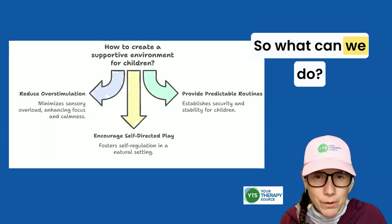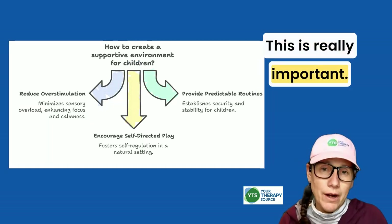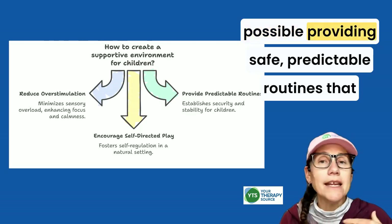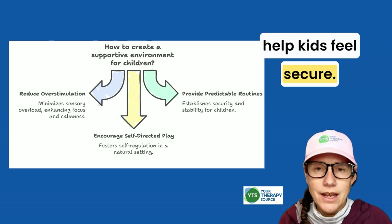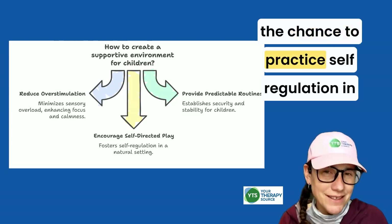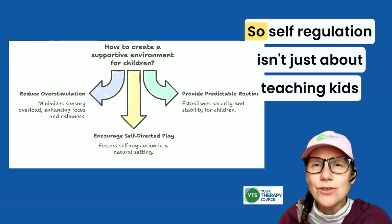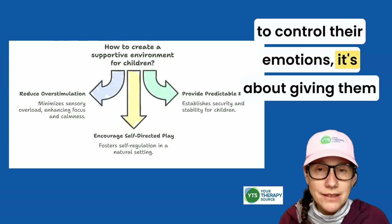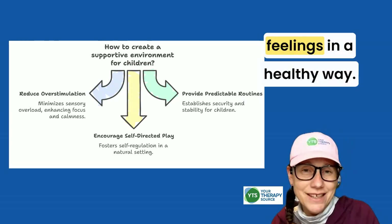So what can we do? We can create supportive environments — this is really important. This might mean reducing overstimulation when possible, providing safe and predictable routines that help kids feel secure, and encouraging self-directed play, which gives children the chance to practice self-regulation in a natural, no-pressure way. Self-regulation isn't just about teaching kids to control their emotions — it's about giving them the tools to manage their thoughts, actions, and feelings in a healthy way.